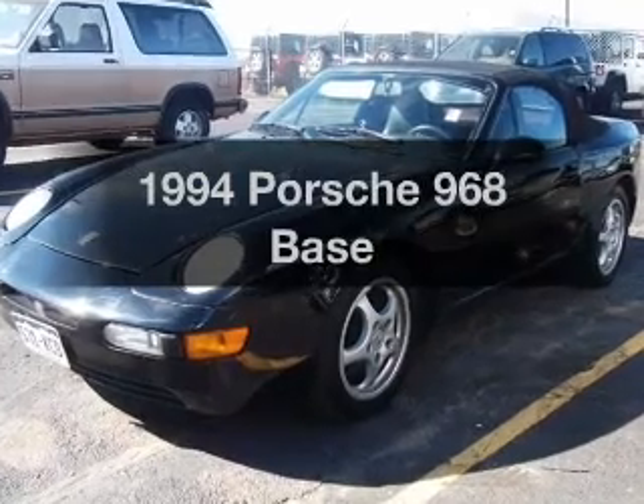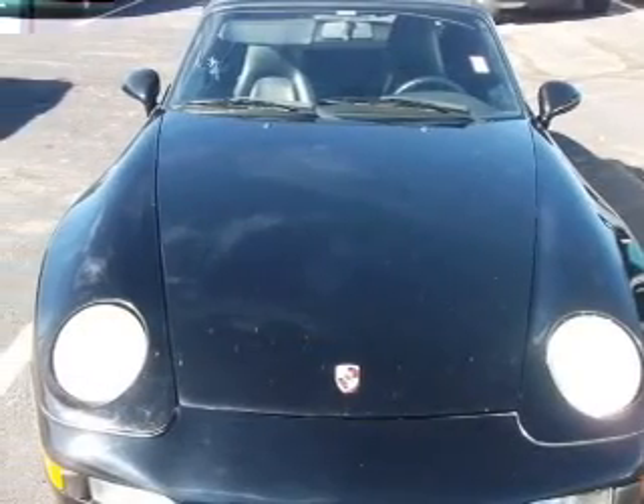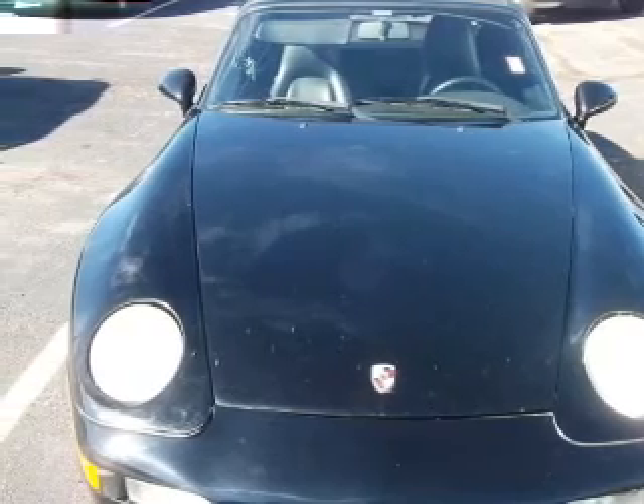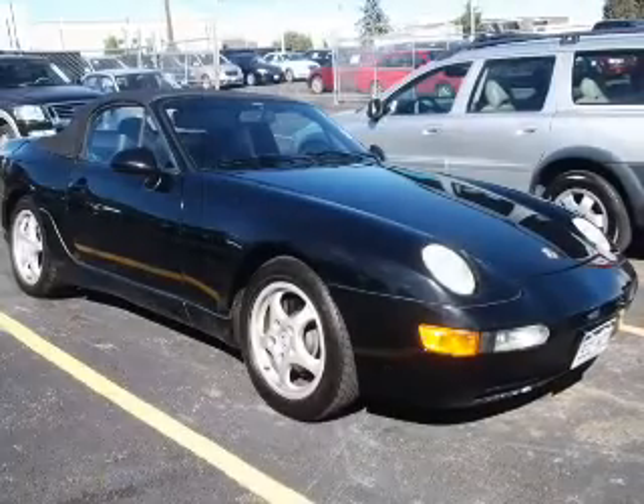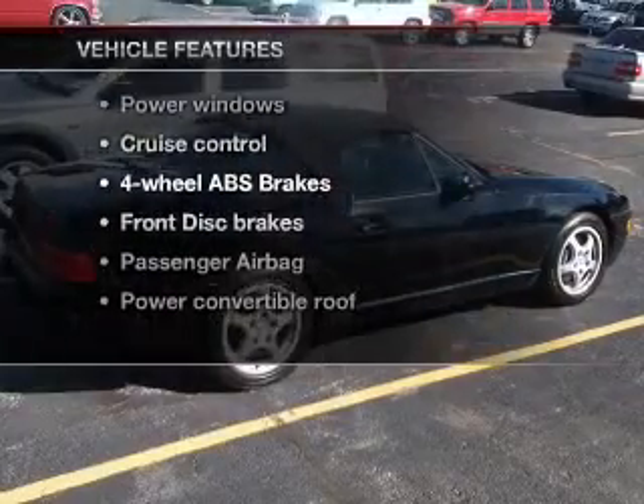Travel the roads in style and comfort in this great vehicle. With an efficient four-cylinder engine that gives you more control with its manual transmission, the anti-lock braking system will keep you safe on the road. Plus, enjoy these notable features that are included in this vehicle.